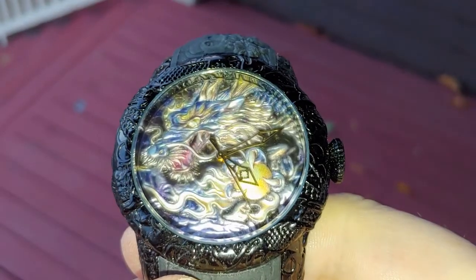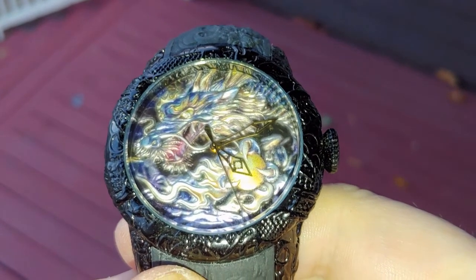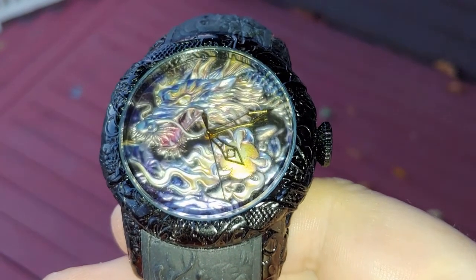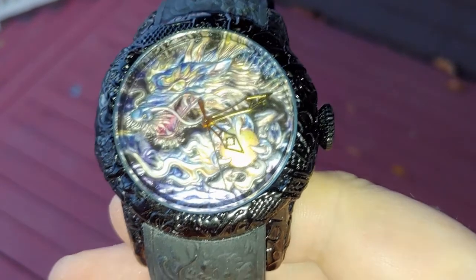Here we have the face of the quartz watch. As you can see, it depicts one dragon holding a pearl, and it's in a great deal of color. It's in substantial relief.